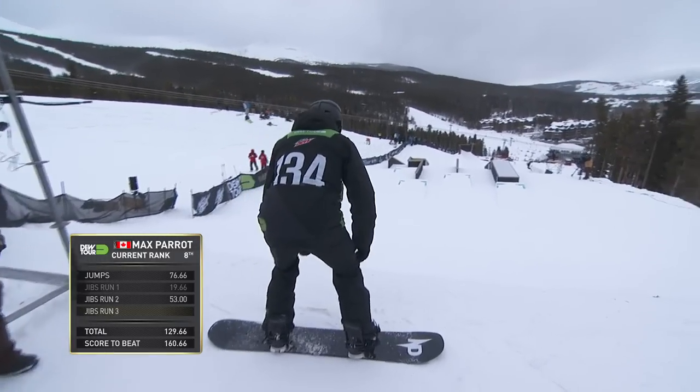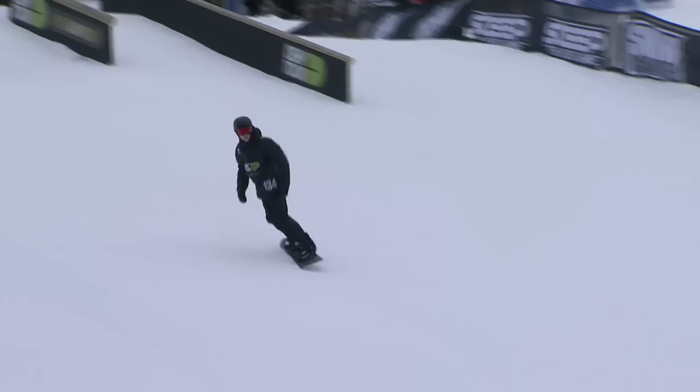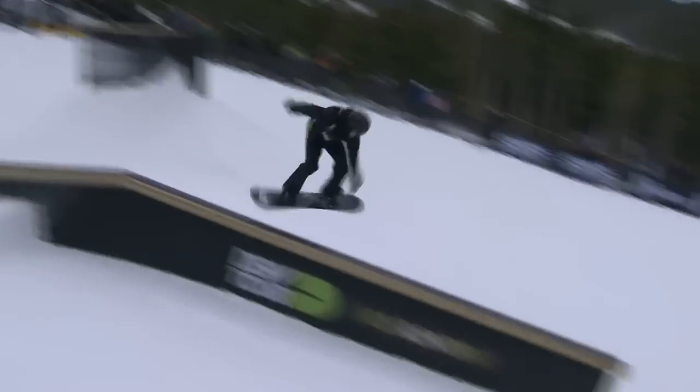Max Perrault currently sitting in 8th place. However, with the math here, he only needs a 71.66 or better to jump into podium contention. And with a starting move like that one, Max is well on his way.